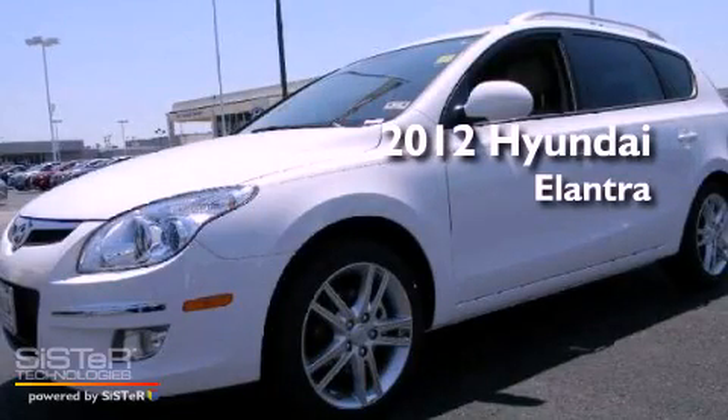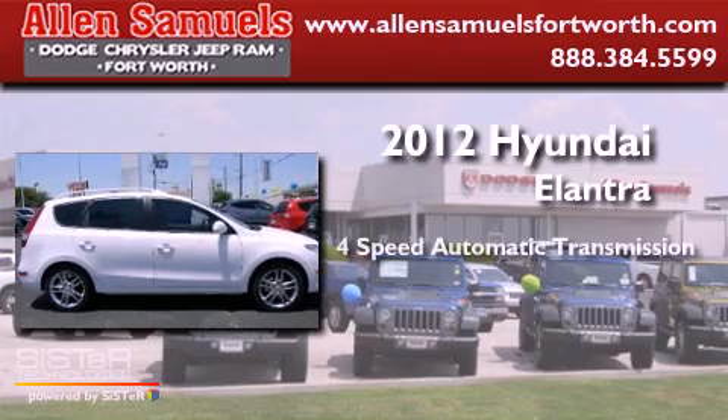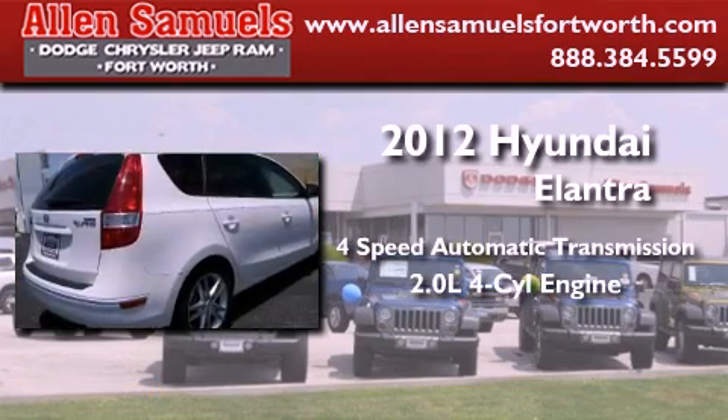This is a brand new 2012 Hyundai Elantra. This four-door sedan has a four-speed automatic transmission and an inline four-cylinder engine.